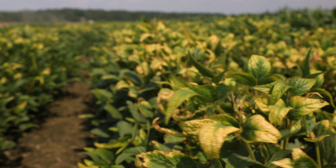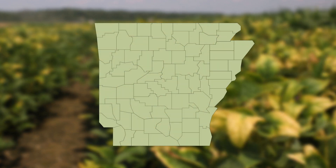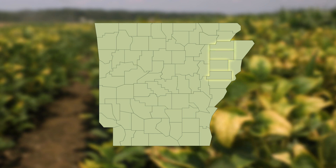Areas of the state that are more prone to this tend to be west of Crowley's Ridge and include the counties of St. Francis, Cross, Poinsett, Craighead, and Lawrence.